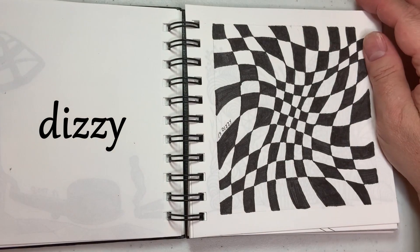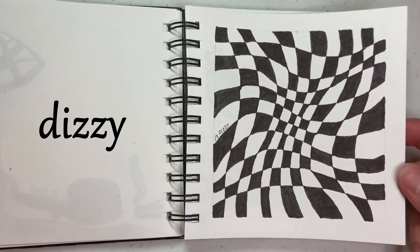19 is Dizzy, so I just went for a basic optical illusion that might make you dizzy.